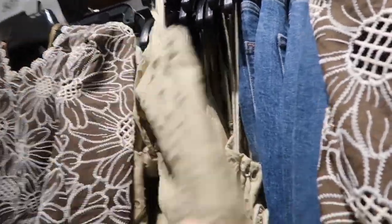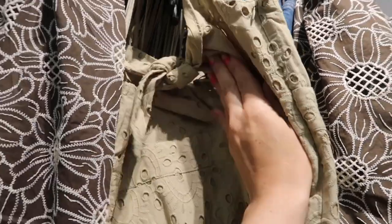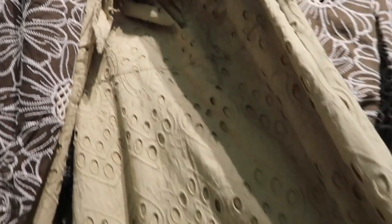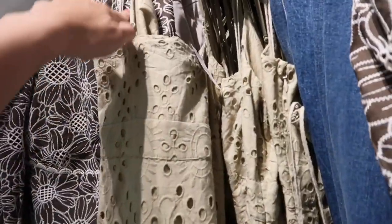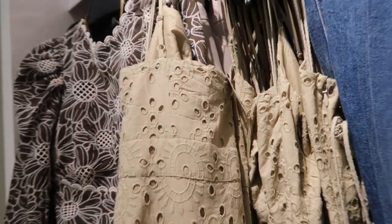Another new eyelet piece is this midi-length dress with thinner adjustable straps, a knotty detail in the front that is a true tie, so you can adjust to show the keyhole or not. It's completely lined on the inside with really pretty eyelet detail, the back is squared with the same waist detailing, and this one is $128.